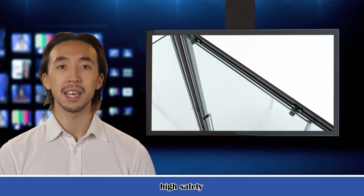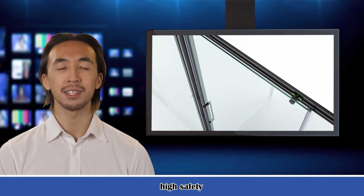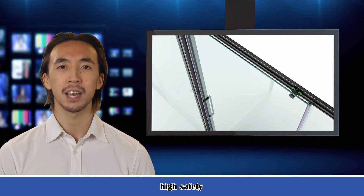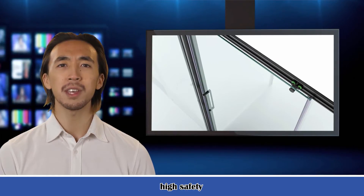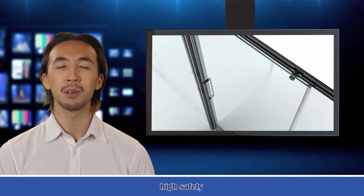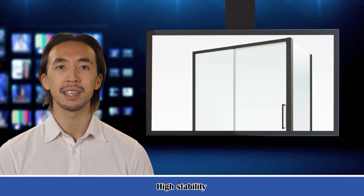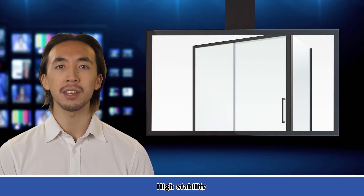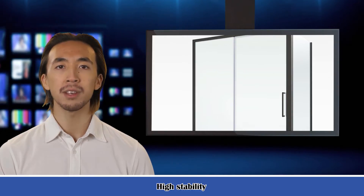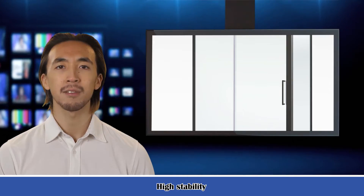Door function: Independent warmth bath space, so that the winter bath is not so cold. Enhances privacy. Dry and wet separation bathroom lets you feel more assured. Material: High quality aluminum alloy, anti-corrosion, high temperature resistance, and not easy to deformation. High safety, long-term use is still bright. The surrounding ceiling edge design is firm and reliable.